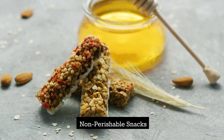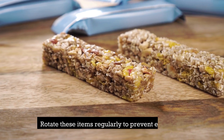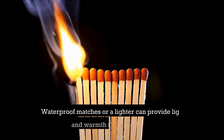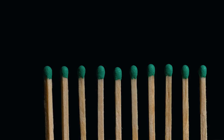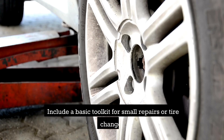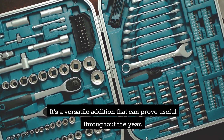Non-perishable snacks — keep energy levels up with non-perishable snacks like granola bars, nuts, and dried fruit. Rotate these items regularly to prevent expiration. A lighter — waterproof matches or a lighter can provide light and warmth in emergencies. Their compact size makes them a practical addition to your kit. A tool kit — include a basic tool kit for small repairs or tire changes. It's a versatile addition that can prove useful throughout the year.